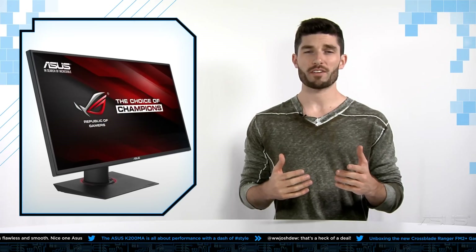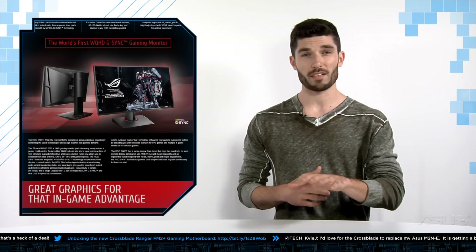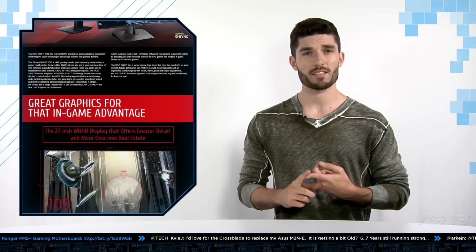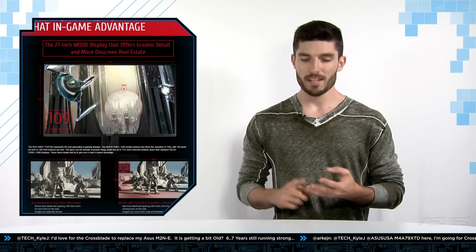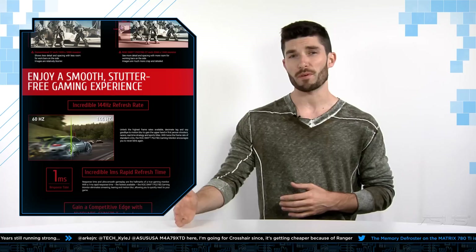Alright, so the first product we're going to be covering today is the highly anticipated release of the ROG Swift PG278Q G-Sync gaming monitor. Now this monitor is the best monitor for gaming currently available on the market. It comes with a 1 millisecond response time, it's a 27-inch screen, WQHD display, and a 144Hz refresh rate, which coupled with our G-Sync technology, actually locks it to the output of the GPU.